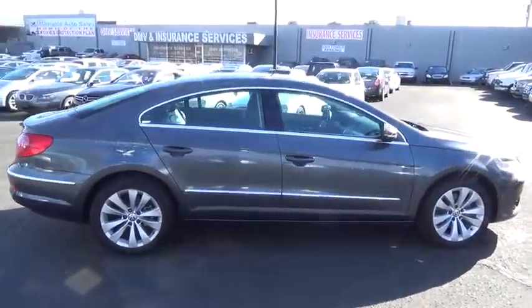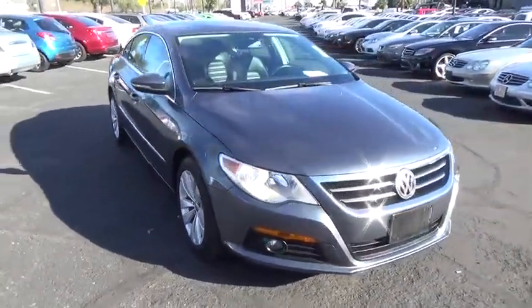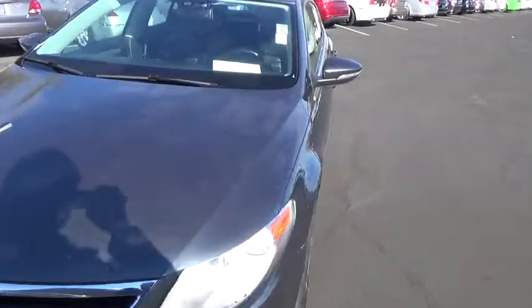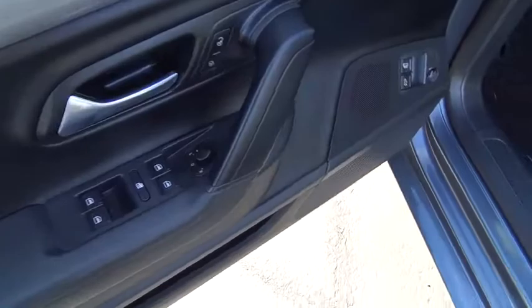Leather wrapped steering wheel, Bluetooth, power steering, adjustable steering wheel, driver airbag, auto dimming rearview mirror, aluminum wheels, four-wheel disc brakes, cruise control, AM FM stereo radio, climate control, rear defrost, FWD, MP3 player. Wouldn't you look great in this vehicle?